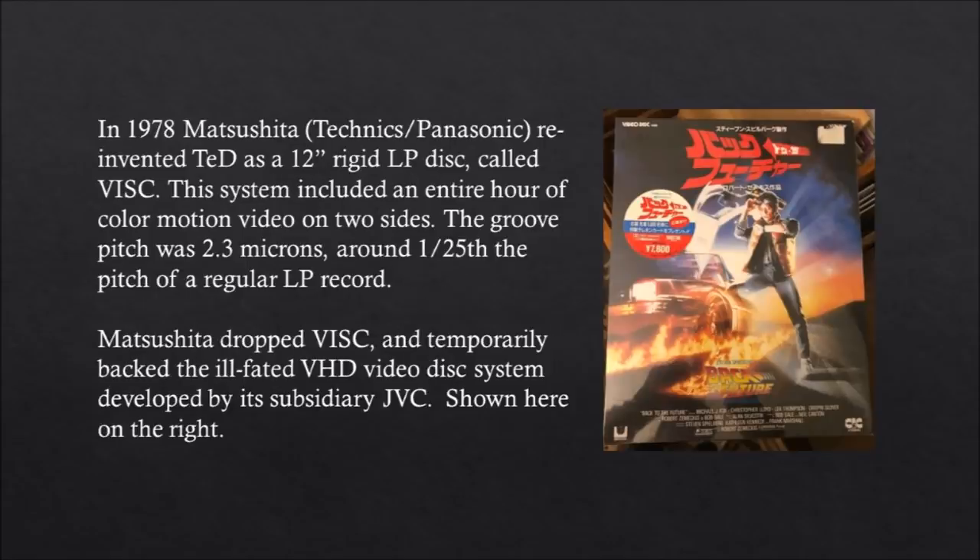In 1978, Matsushita reinvented TED as a 12-inch rigid LP disc called VISC. This system included an entire hour of color motion video on two sides. The groove pitch was 2.3 microns, around 1/25th the pitch of a regular LP record. Matsushita dropped VISC and temporarily backed the ill-fated VHD video system developed by its subsidiary JVC.